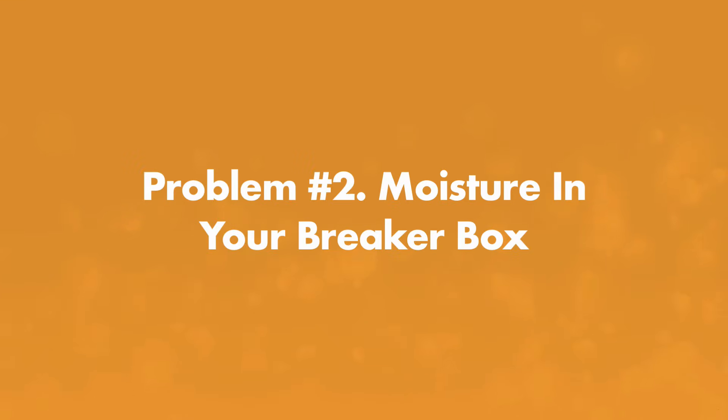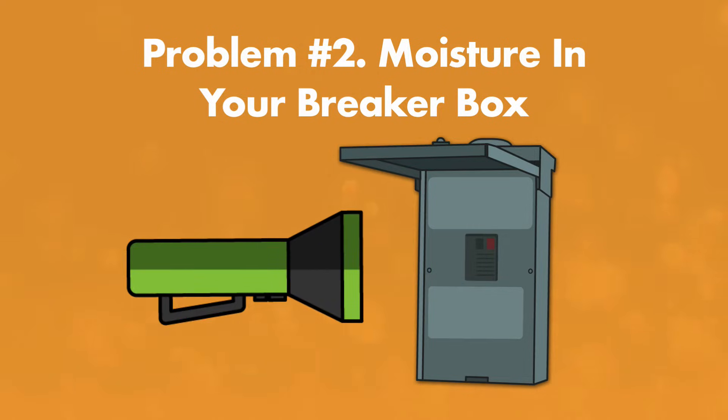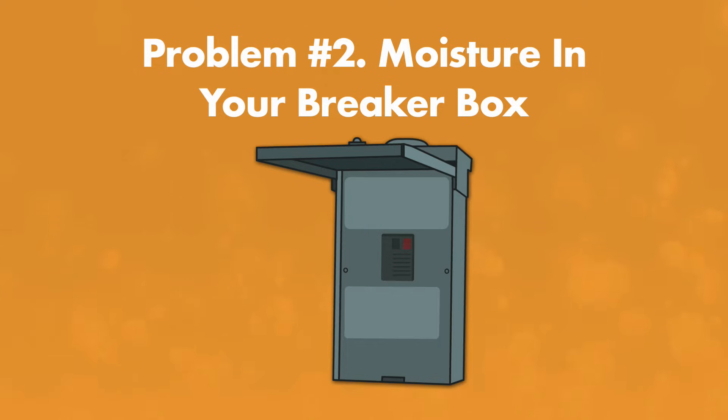Problem number 2: moisture in your breaker box. Rainwater, splash out, or flooding can add enough moisture to flip a hot tub breaker. Pop open the breaker box, shine a flashlight around in there, and see if you find any moisture inside. You can dry the inside of the breaker box with your towel, or turn on a fan or dehumidifier near your outlet, then reset the breaker once it's dry. If the breaker is encountering moisture often, you may need a better receptacle to protect it, or move it further away from your spa.